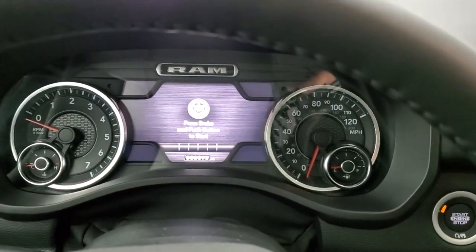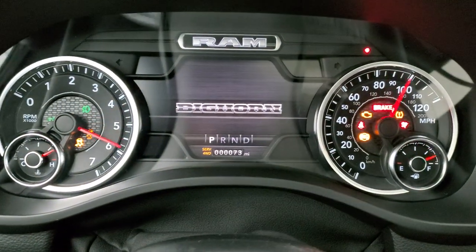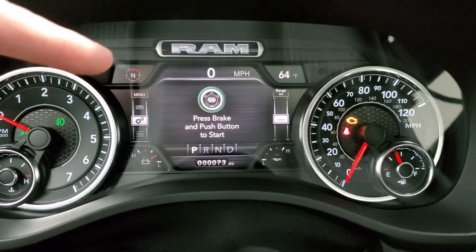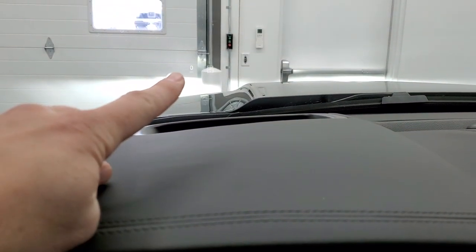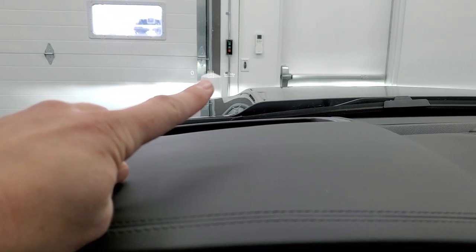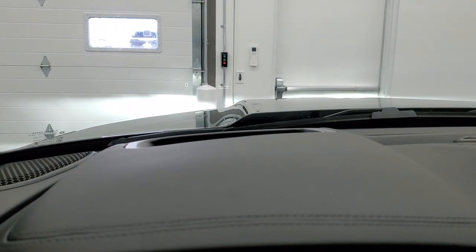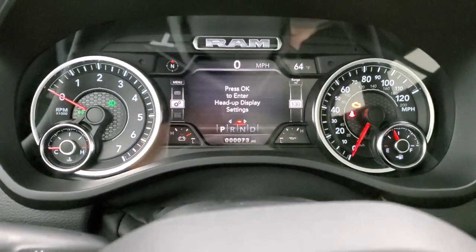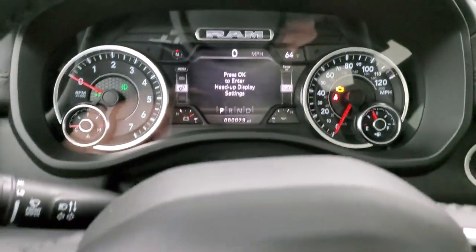We'll turn the ignition on so you can see everything in here. You get the seven inch LCD display. You got the compass, outside temp, digital speedometer. You get all your different settings. This one has the head-up display — you can see the digital speedometer and the speed limit right there, as well as navigation information right there as well. You can change those settings right here in the settings menu with the heads-up display — you can change the height and the brightness and everything like that.